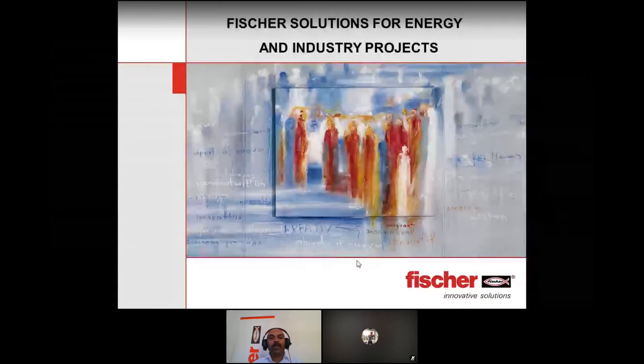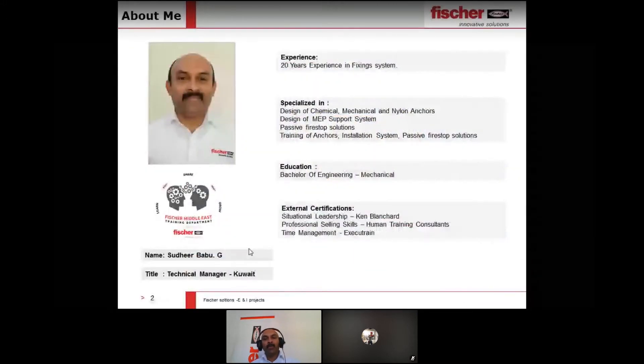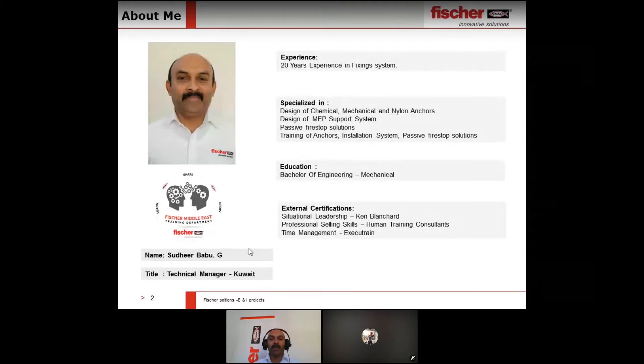Welcome to this webinar on Fischer solutions for energy and industry projects. My name is Sudhir Babu, I am Technical Manager in Kuwait, and I have around 20 years of experience in the field of design of chemical and mechanical anchors, design of MEP support systems, instrumentation supports, and passive firestop solutions for all projects. I am a mechanical engineer and technical manager in Kuwait.